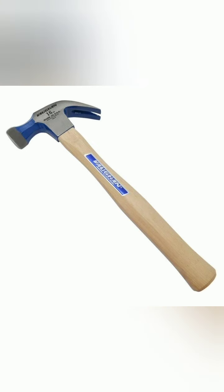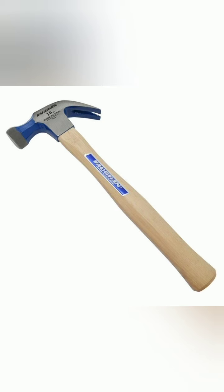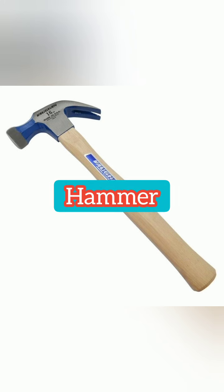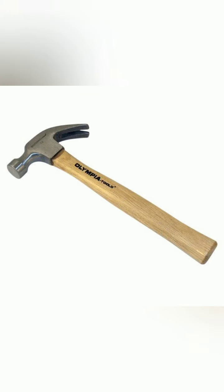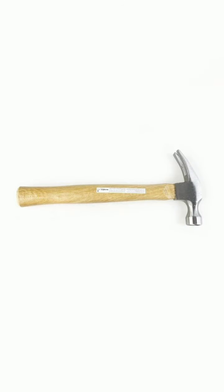All right, here we go — the next one. Do you know the name of this thing? I hope you guessed it — this is a hammer. It is called a hammer, and I think you have used it maybe once in your life. I hope so.